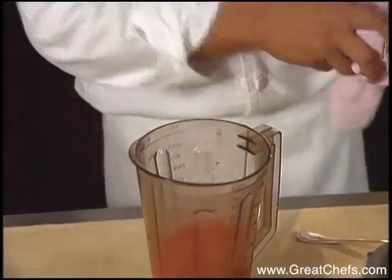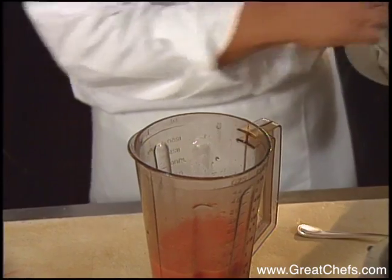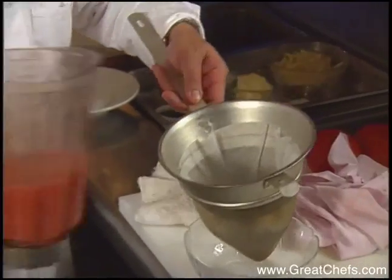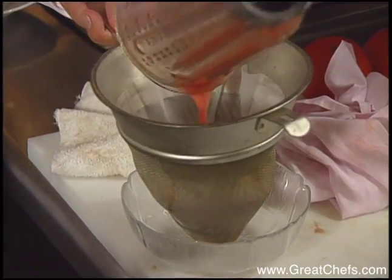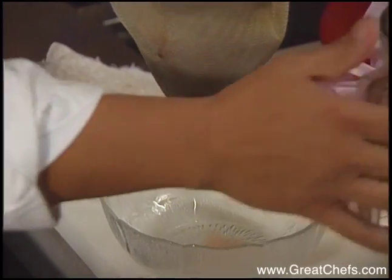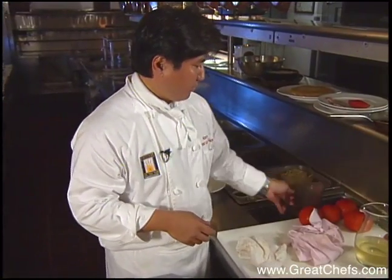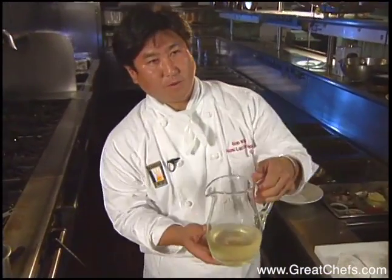The only thing we're going to add to this is just a pinch of salt. Then what you do is you set up a china cap lined with a coffee filter. You can use cheesecloth if you want, and you're going to pour this mixture right over the top. You normally let this sit overnight in the refrigerator to let it drip for 24 hours. Once you've let it drip overnight, what you get is a clear liquid. This is tomato water.